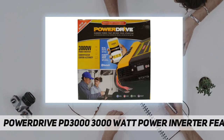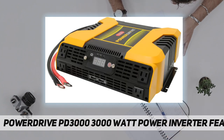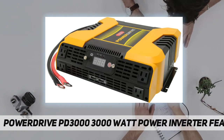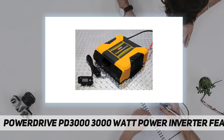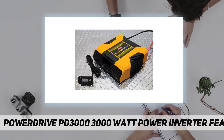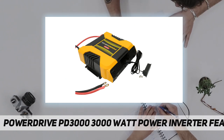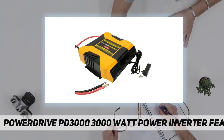Convenient outlet options include four three-prong AC outlets and two USB power ports — one standard 2.4-amp port and one USB-C 3.0-amp port. Reliable safety features include audible alarms and safety shutoff triggers. The durable ABS PDC composite housing is tough and rigid to protect electronic components from abrasion and damage.